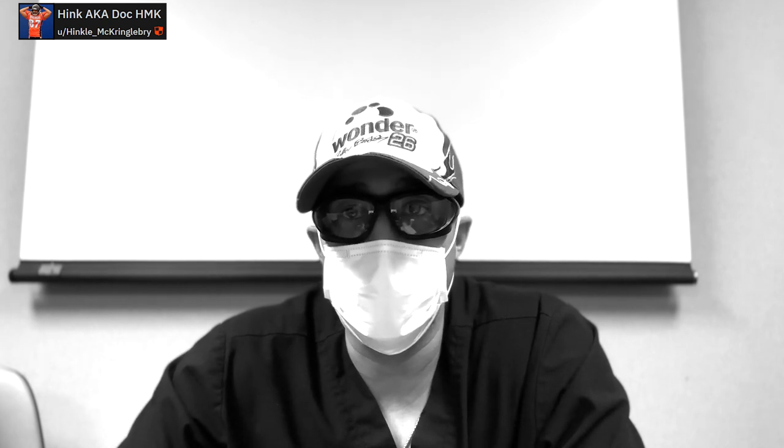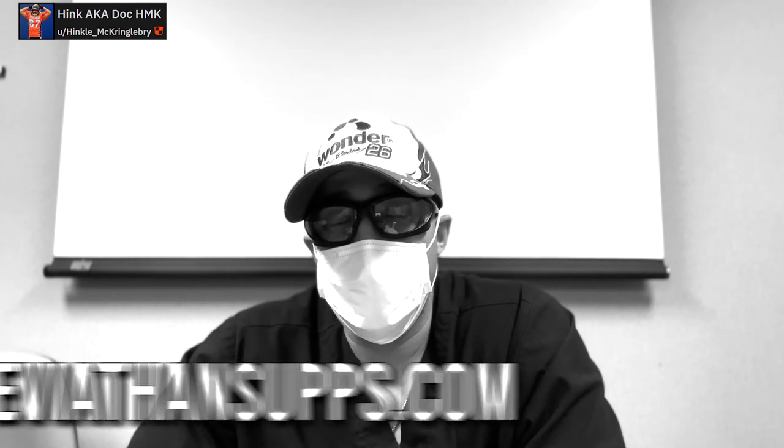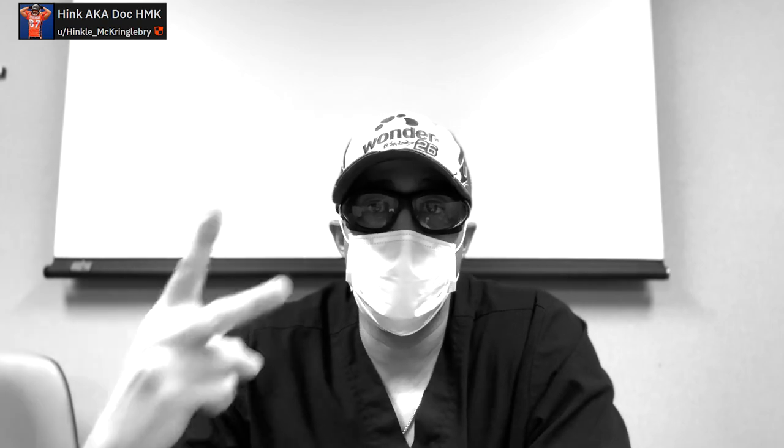I was looking for something to help level up my significant other's desire and overall sexual pleasure, and hopefully bring her libido a little closer to mine — and this absolutely delivered. Do your own research and see if it's right for you. There's a lot of real science showing the benefits. You can reach me through my Patreon, find Vigor at Leviathan Sups or on Amazon Prime with two-day shipping. Do your own research, form your own conclusions — peace and love until the next one.